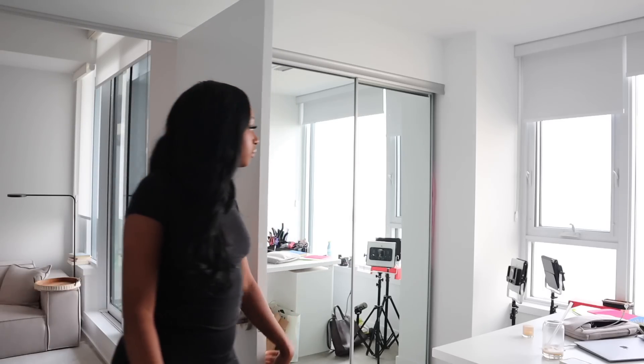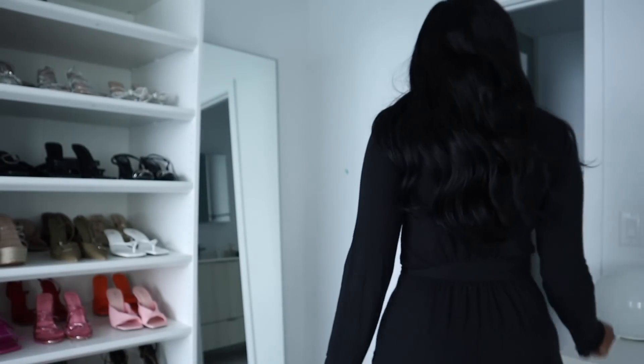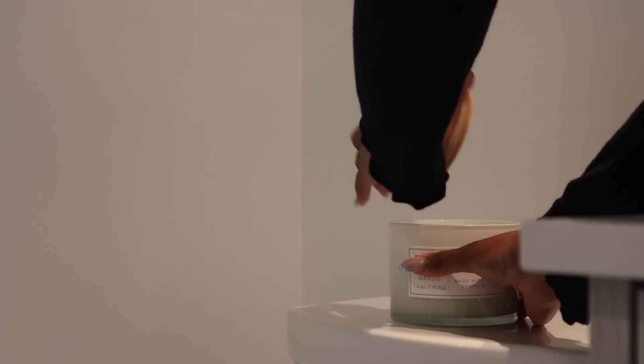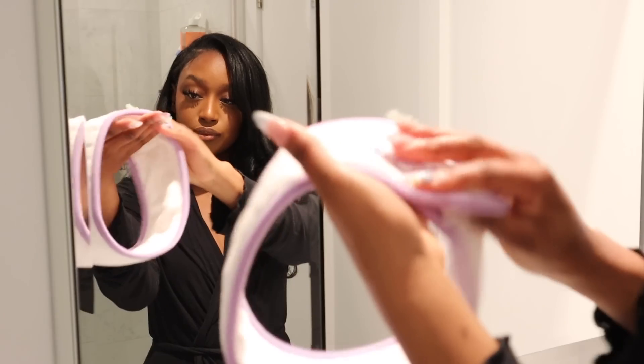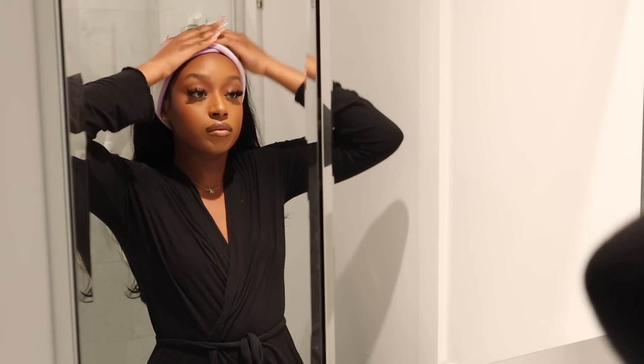Alright guys, to start my night off I'm changing into this robe before we head into the bathroom. I usually like to remove my makeup early on in the night so I can fully wind down and get comfortable. Sometimes the makeup just feels too uncomfortable on my face, especially if I've been sitting in it all day. We're going to go ahead and use some popular Numbuzin products, which have been amazing for my skin.